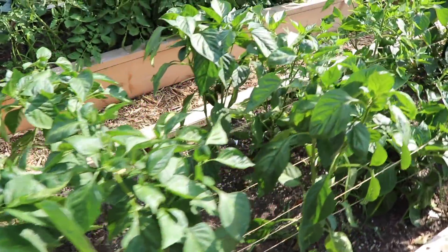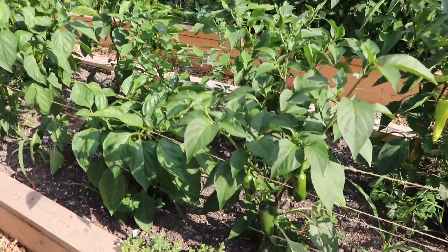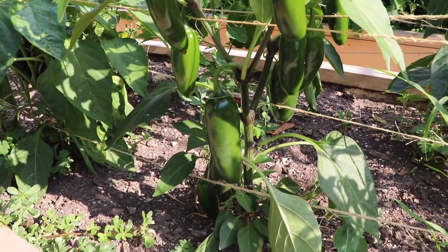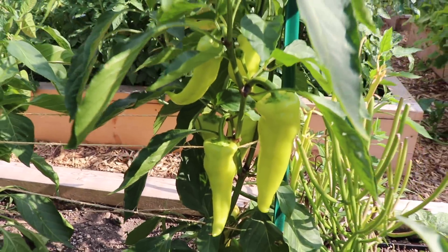Peppers are massive, as you can see. We've had kind of a dry spell here for a while — I really do need to get to watering it, but I've got stuff I should harvest. Just look at all these jalapenos. The banana peppers look gorgeous. I need to make some salsa — that's what I need to do.